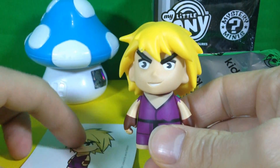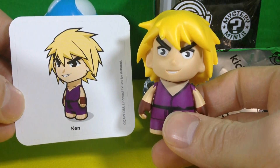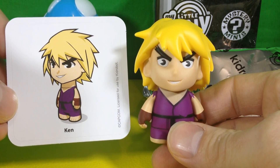I might be inspired to go pick up the game again now because this has got me excited. Thanks for watching Mini Toy Breaks and I will see you next time.